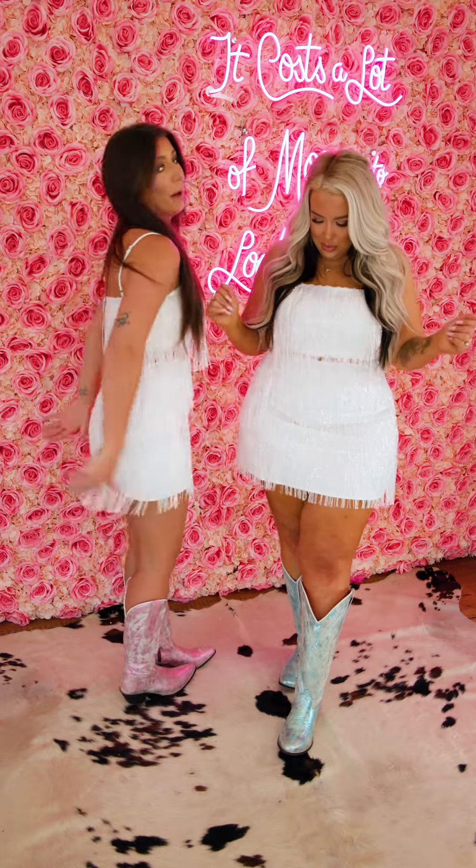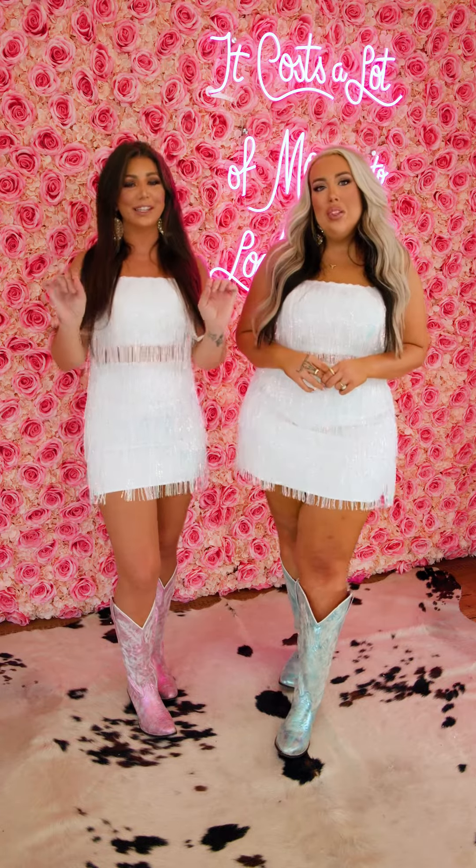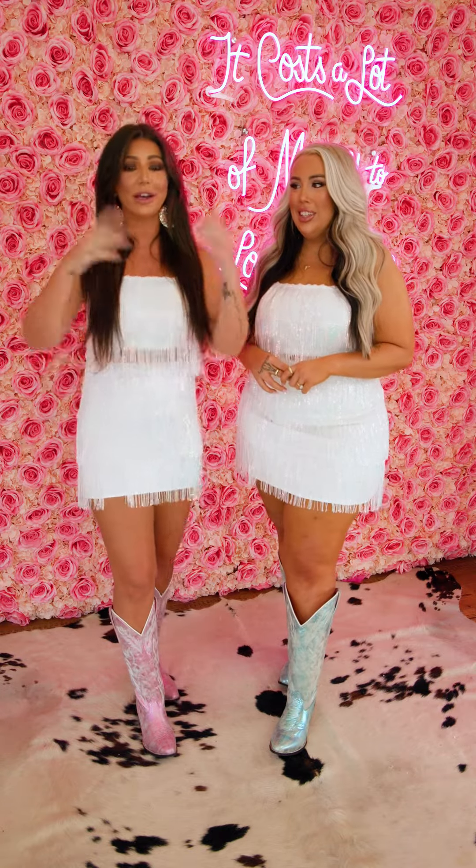We both got booties. So this is going to be such a cute piece for all you brides out there. This is going to be a good one for your bachelorette.